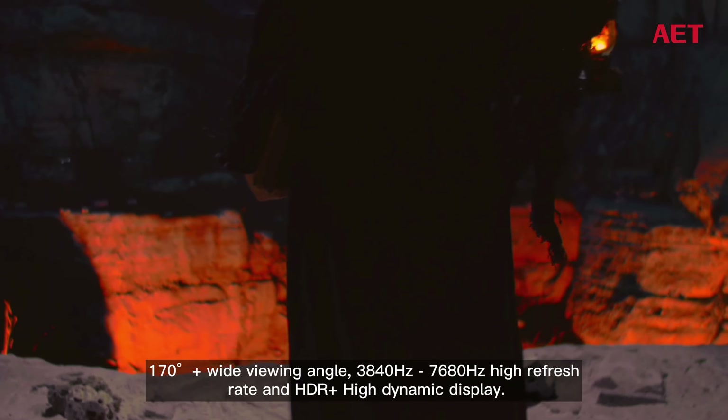Currently available sizes of AT Series are 43, 46, 55, 70, and 80 inches.